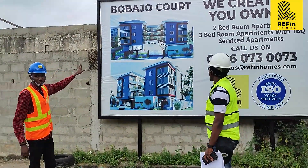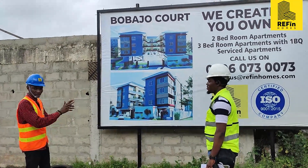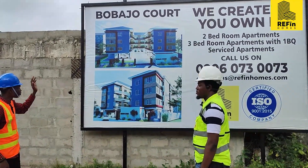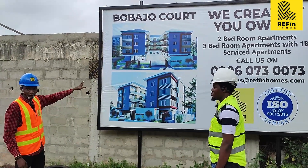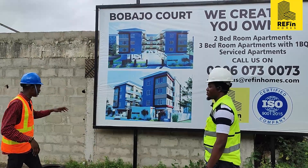It's 12 units — 3 bedrooms and 2 bedrooms. The 3 bedrooms are 6, the 2 bedrooms are 6. Just a heads up: we have less than 4 units left in case you want to buy.